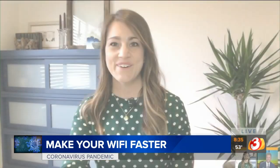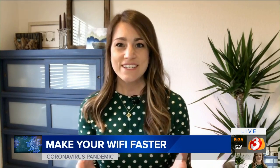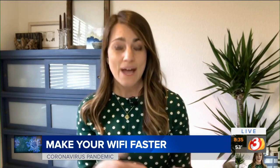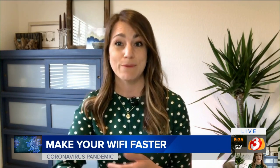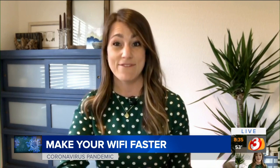Ozark is out on Netflix right now, so even more people are going to be streaming this weekend. You have a good excuse to binge a little bit extra. So first things first, you want to make sure your wireless is secure. If it's not password protected, you could actually be sharing your Wi-Fi and your bandwidth with your neighbors without even realizing it.